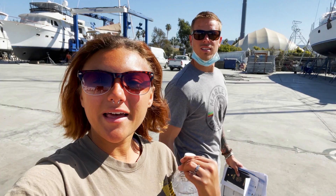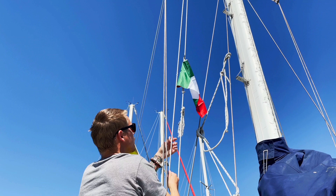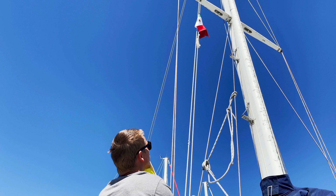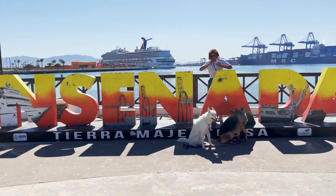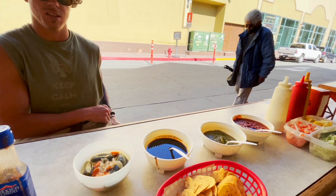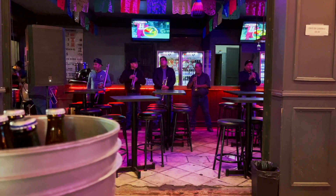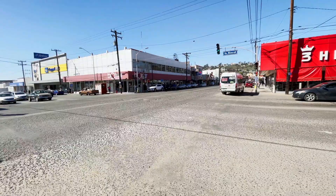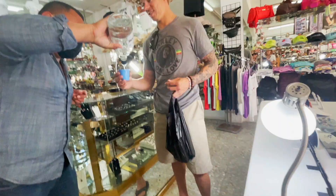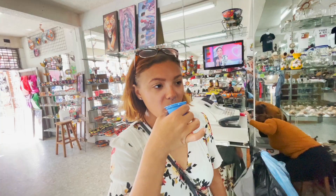Look at this boat behind us — it's huge. We're at a popular spot, La Gararense.